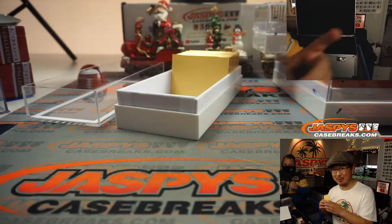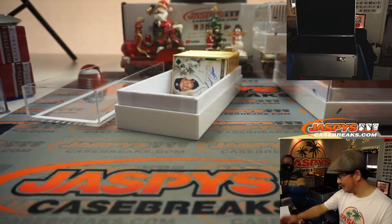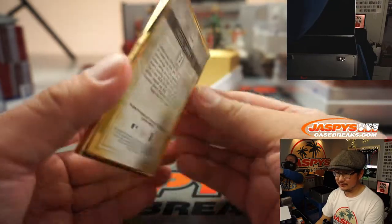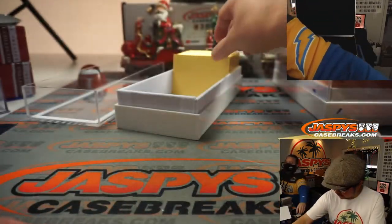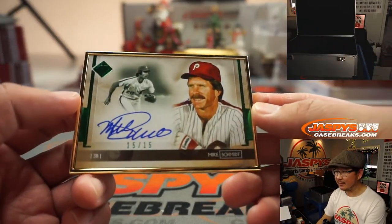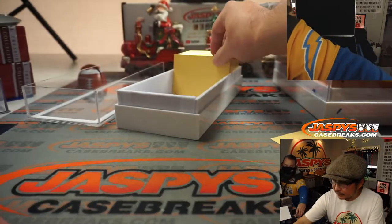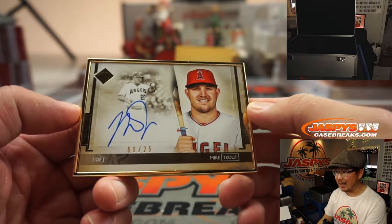Imagine if I did the randomizer tomorrow — people would riot. We'll see you next week for the randomizer. Miguel Cabrera, three out of 15. Nice, Miggie. Nice, Mike Schmidt — 15 out of 15. And nice, Mike Trout — nine out of 25.